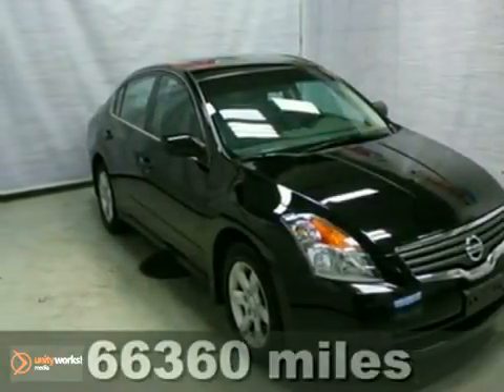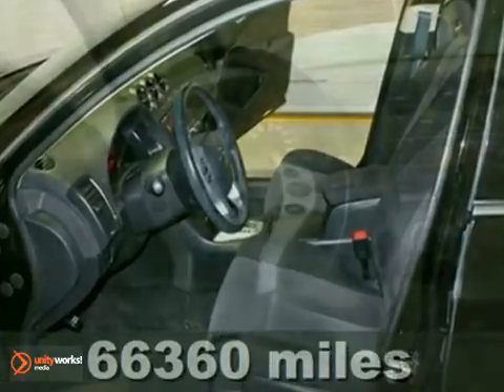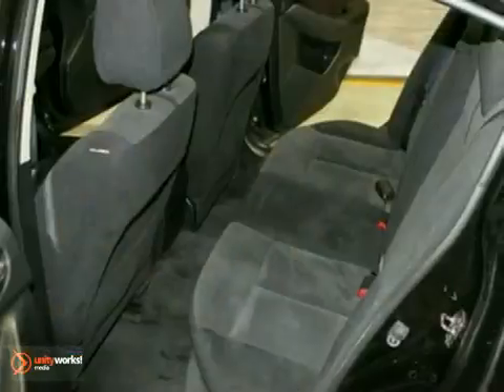You can't go wrong with this one-owner, local trade 2008 Nissan Altima S. With an economical four-cylinder engine, keyless start, and a sunroof, it's bound to sell fast. You'll also get a CD player and anti-lock brakes.